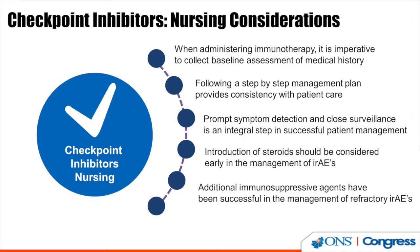As nursing considerations when administering immunotherapy: it is imperative to collect a baseline assessment of the medical history. Following a step-by-step management plan provides consistency in patient care. Prompt symptom detection and close surveillance are integral to successful patient management. Remember that the introduction of steroids should be considered early in the management of immune-related adverse events, and occasionally additional immunosuppression agents have been successful in managing refractory immune-related adverse events. Thank you for your attention.